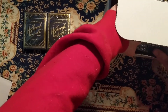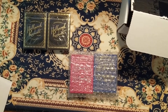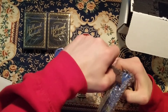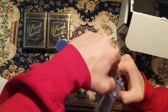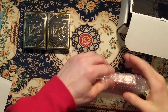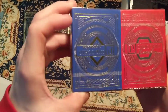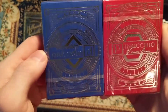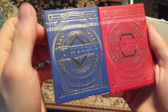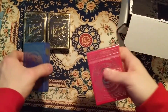The second deck we got is a Pinocchio deck — Pinocchio something. We got the blue and we got the red, so we got a set of the Pinocchio decks. Nice deck.